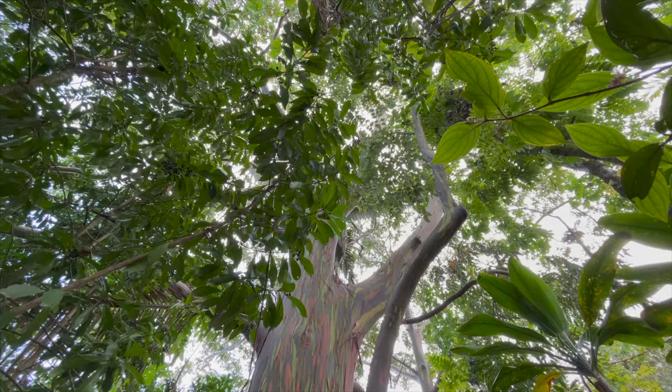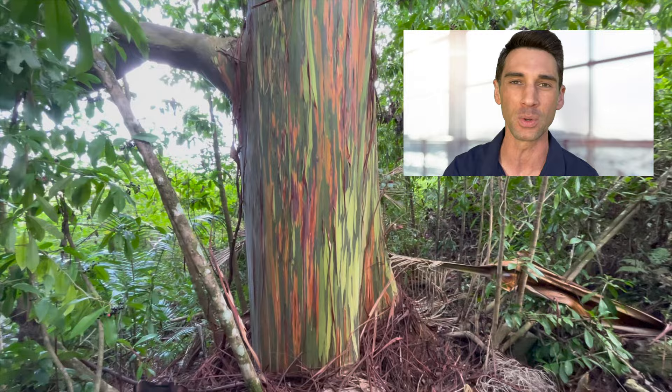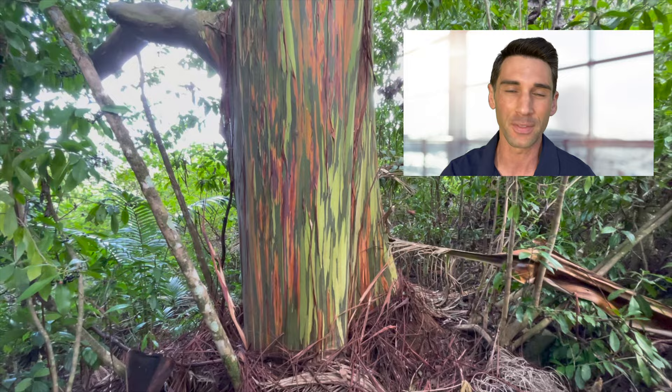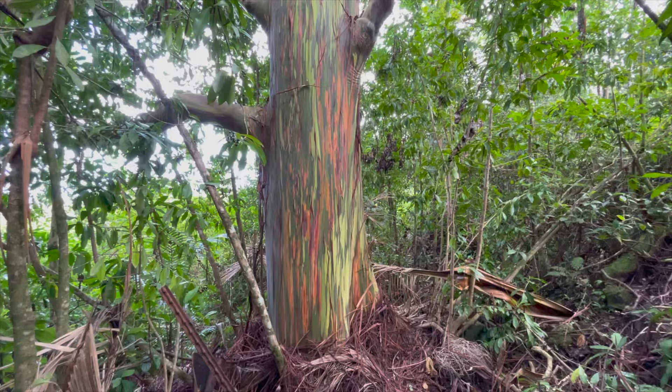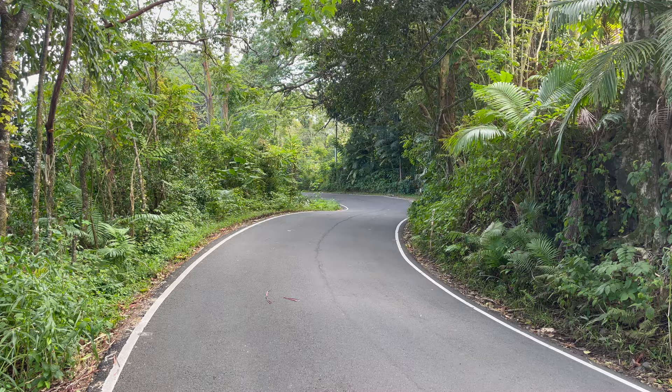On the road to Hana on Maui, we literally pulled a U-turn to go check out the most beautiful trees I have ever seen. These are called rainbow eucalyptus trees, and unfortunately the more I learned about them the more disappointed I became — but it doesn't take away from their natural beauty. Even though they are apparently considered an invasive species on the Hawaiian Islands, they're so colorful and tropical looking they look like they naturally belong in the rainforests.